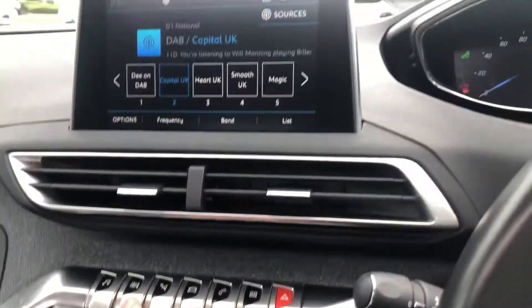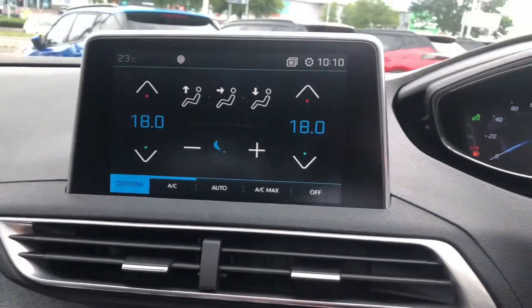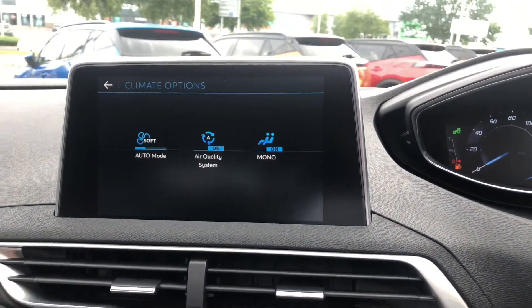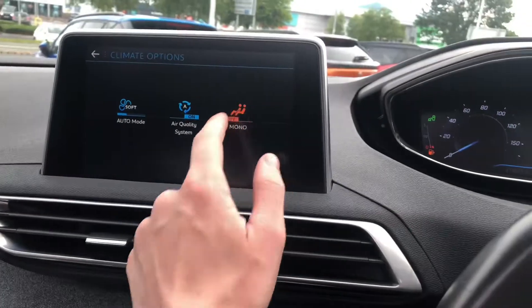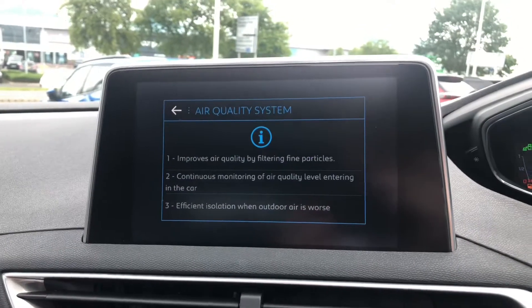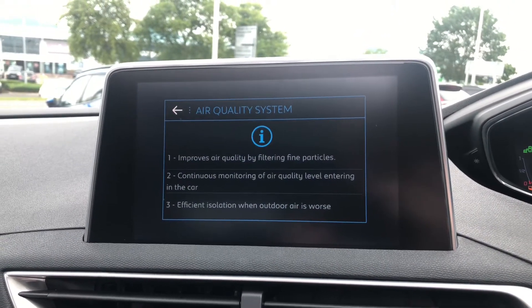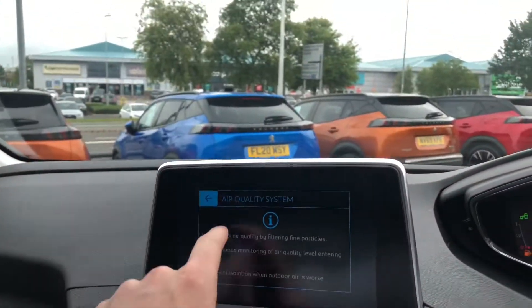Here you have a seven-inch touchscreen display with dual-zone climate control. You can also turn on and off the sync feature, which will lower and raise both temperatures at the same time. You also have the air quality system, which means you're always breathing in nice fresh air.